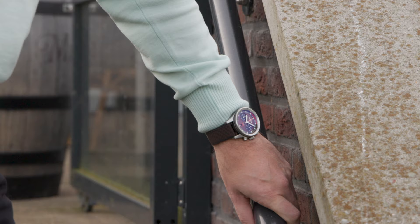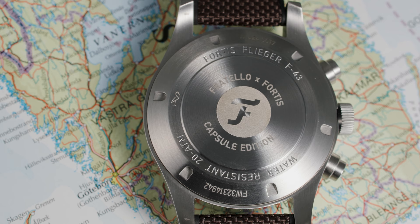On the case back, you will find the Fratello logo in the center, surrounded by the Fratello Fortis Capsule Edition model name.